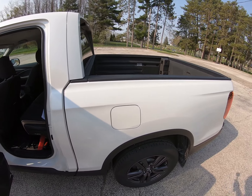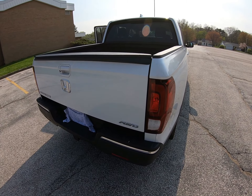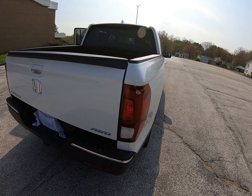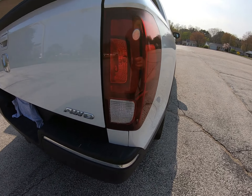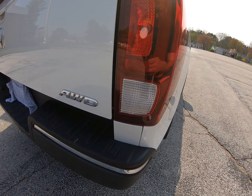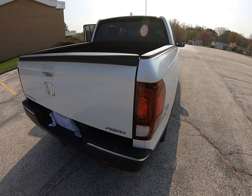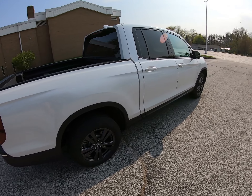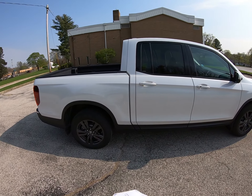My first warranty claim — which isn't bad after over a year and 18,000 miles — is water in the tail light. You can see after going through a car wash today there's quite a bit of water in there. They're going to replace that under warranty. That's the only warranty claim I've had in a year of ownership.